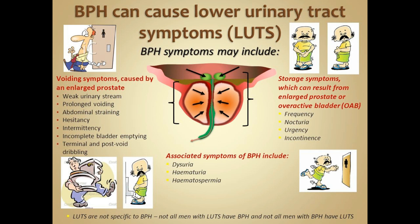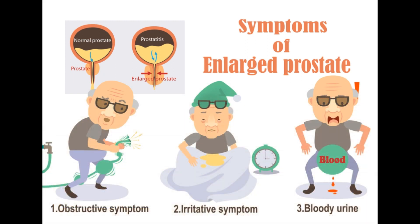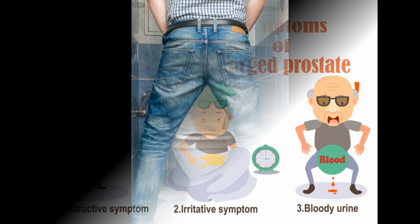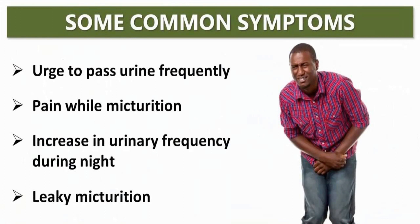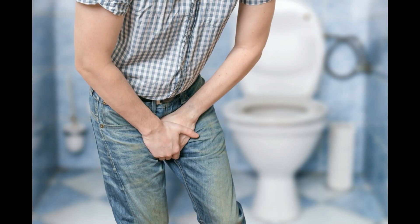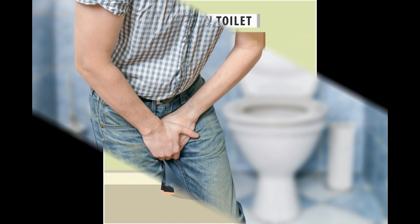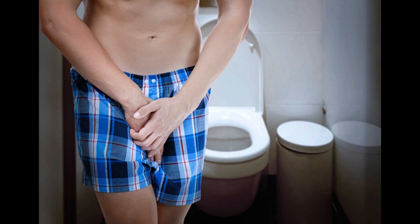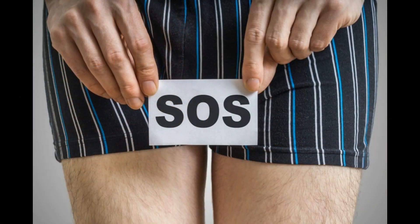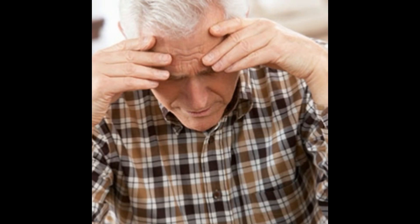This manifests with a range of voiding or storage symptoms such as a weak urinary stream, frequency, or irritative symptoms. Some patients will have blood in the urine, have to strain to urinate, or experience pain. Others have a sensation of urgency — they cannot hold and have to run to the bathroom — or they have to wake up at night, disturbing their sleep and their ability to focus and work. Ultimately, all these symptoms make the patient seek medical help, typically from a urologist.